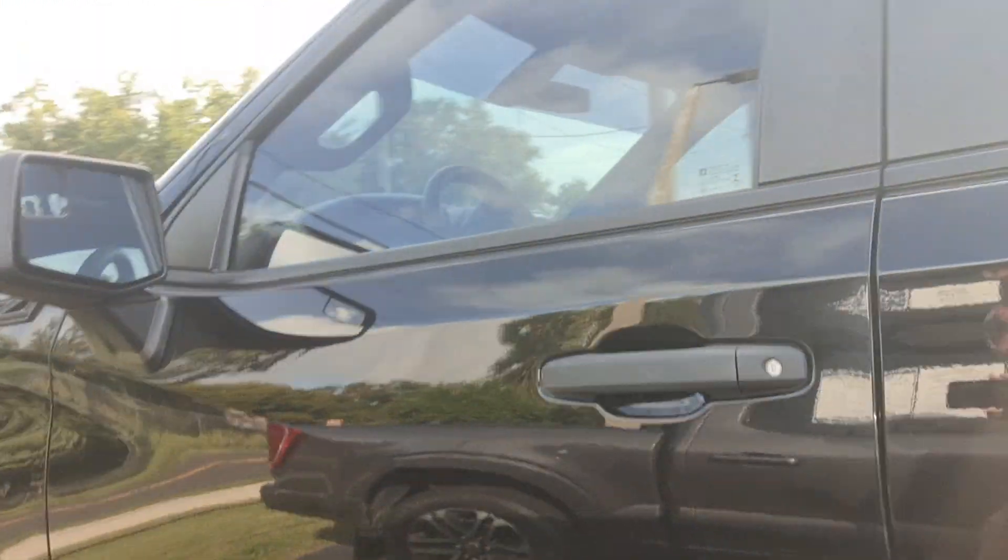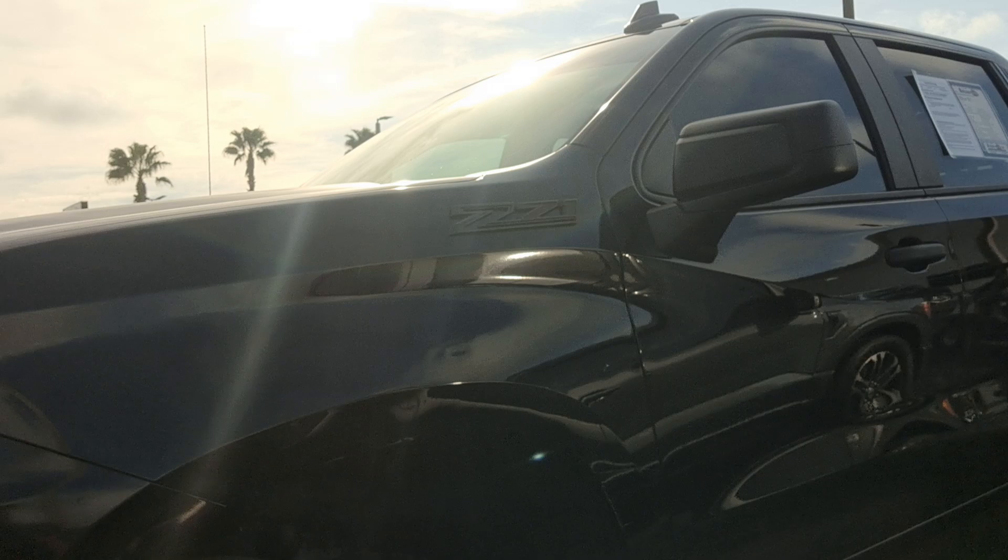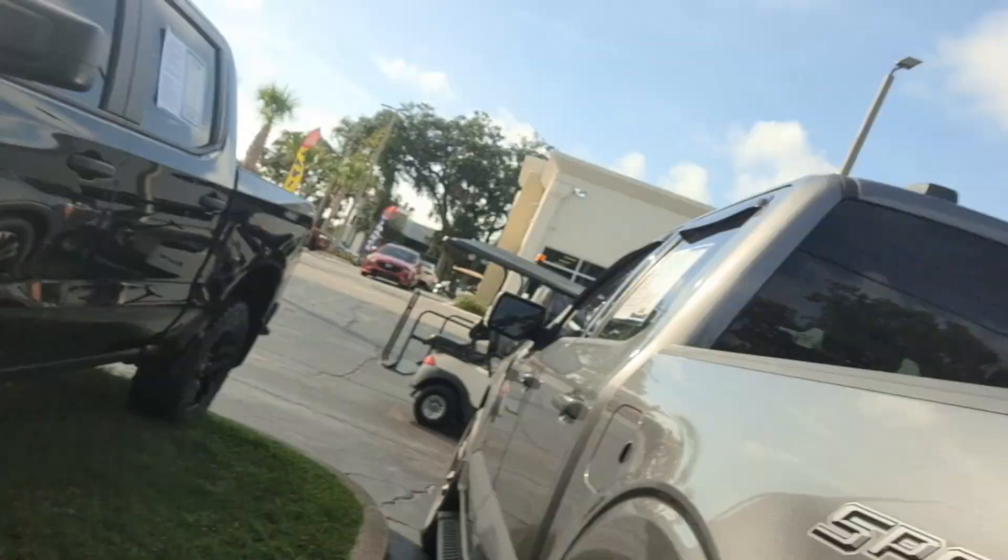You can see more pictures of it at ritcheyautos.com — that's R-I-T-C-H-E-Y-A-U-T-O-S dot com. If you have any questions about the vehicle or if you'd like to schedule a test drive, you can give me a call at 386-236-5108.